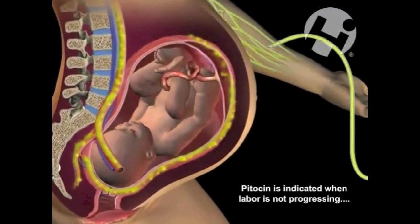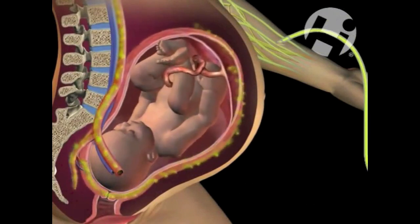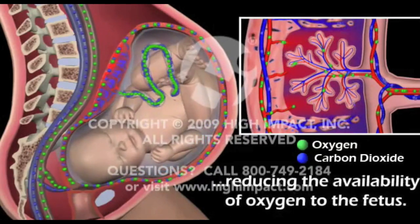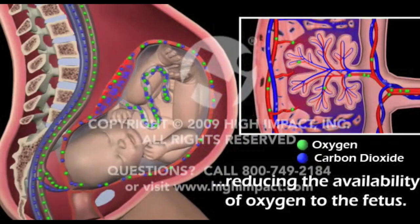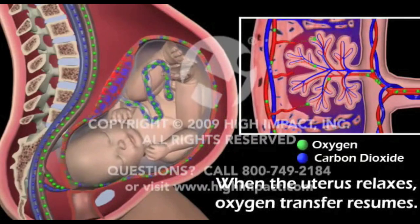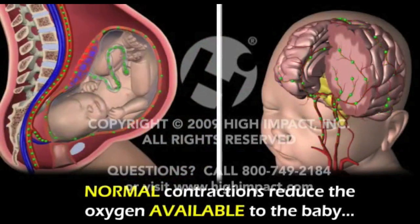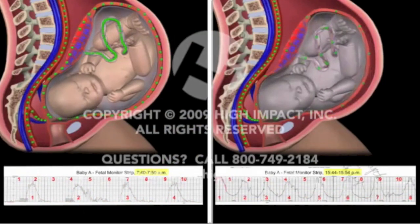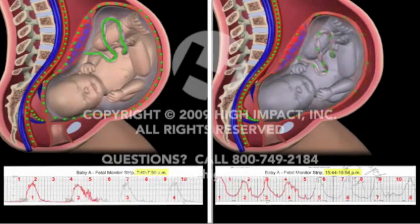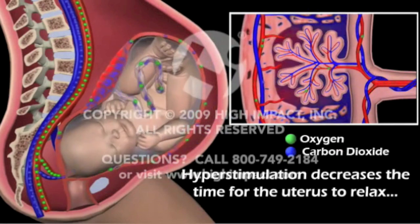Inducing labour has serious risks attached and almost half the time results in a caesarean section. One risk is hyperstimulation. During the rest time in between contractions, oxygen flows through the blood to the baby. As you can see in this simulation, as the womb contracts, oxygen flow slows down, and as it expands, oxygen flow speeds up. If too much pitocin is administered, contractions become too frequent and occur almost on top of each other. Overstimulated contractions can deprive babies of blood and oxygen and cause an abnormal heart rate. In this situation, a C-section would be necessary.